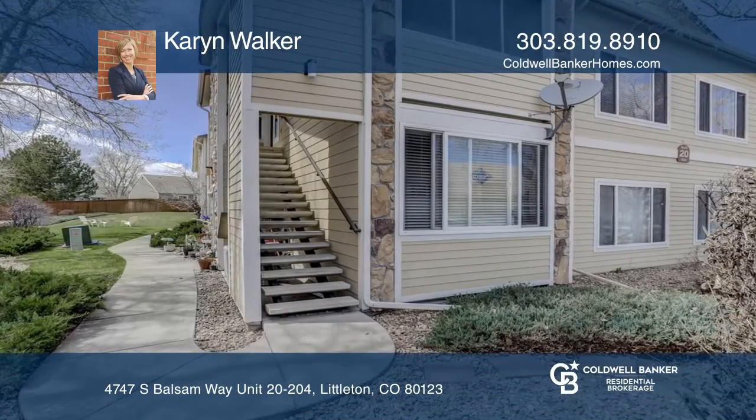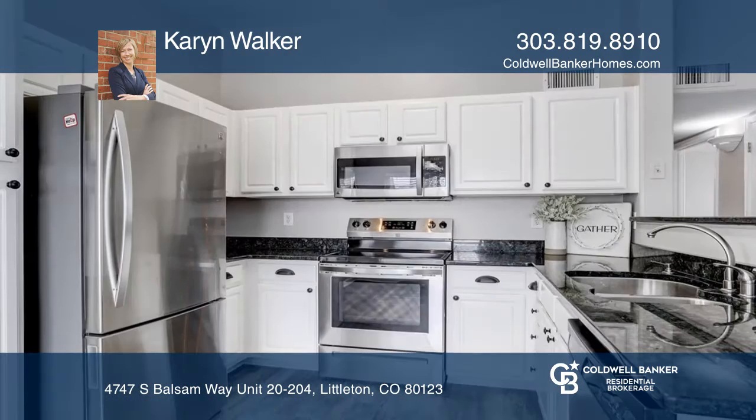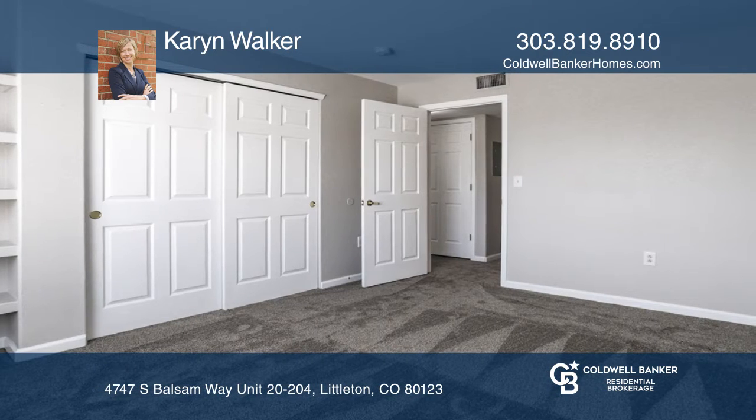This two-bedroom, two-bath, end-unit condo with Rocky Mountain views offers hardwood floors in the kitchen extending to the living area. There's new interior paint including in the kitchen and newer bathroom cabinets.